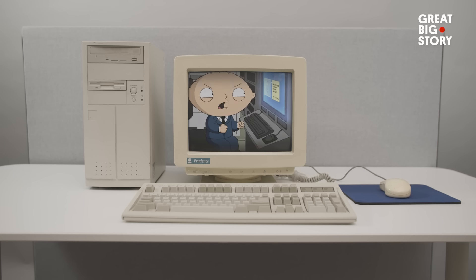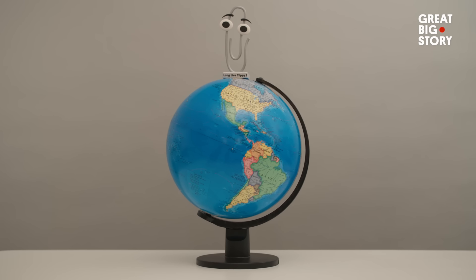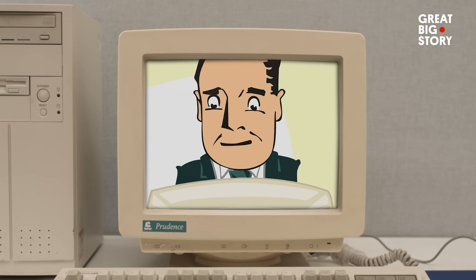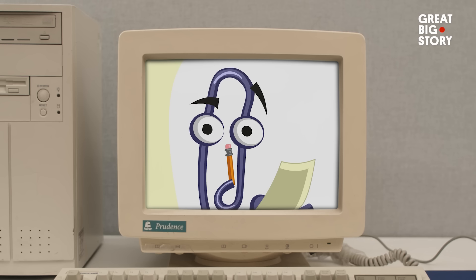And now nobody hates Clippy. He's on The Simpsons and Family Guy, and he shows up everywhere. I had no idea how big he was going to be. Holy cow. If I could have seen him in the future and realized, I would have probably tried to get my contract written differently. He's a character that everybody understands his motive. He's a guy that just wants to help, and he's a little bit too helpful sometimes. And there's something fun and vulnerable about that. But it doesn't matter if you like him or hate him — as long as you know who he is, I have cache.